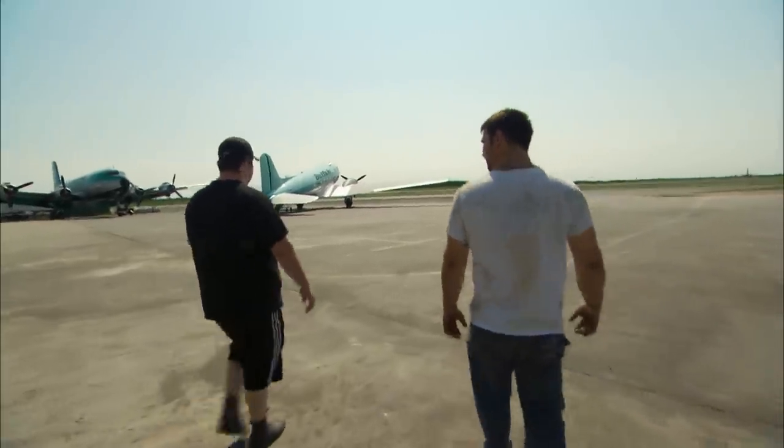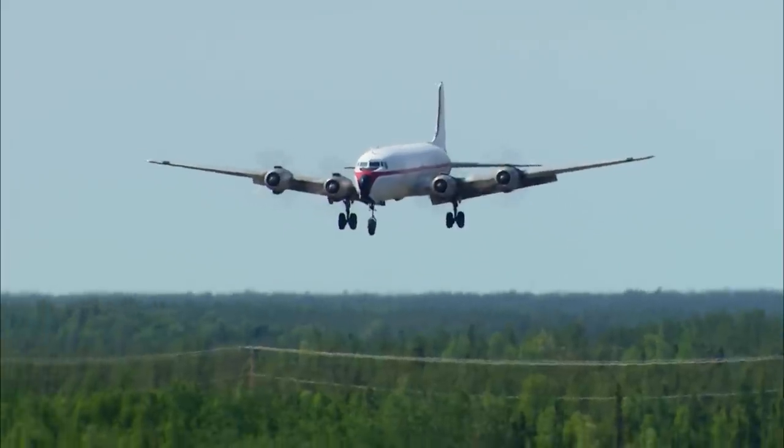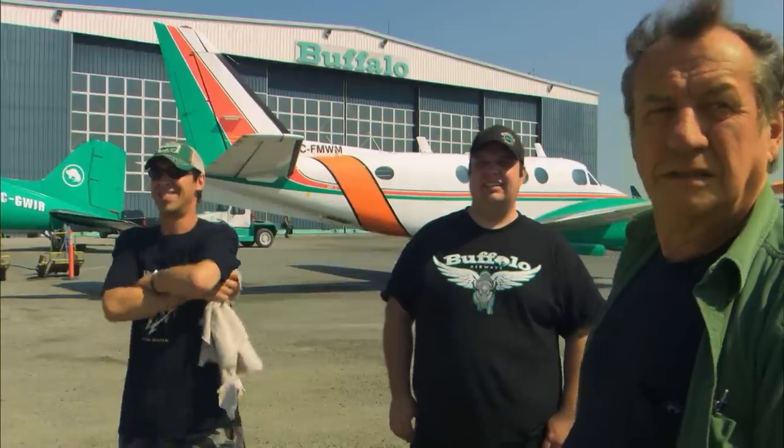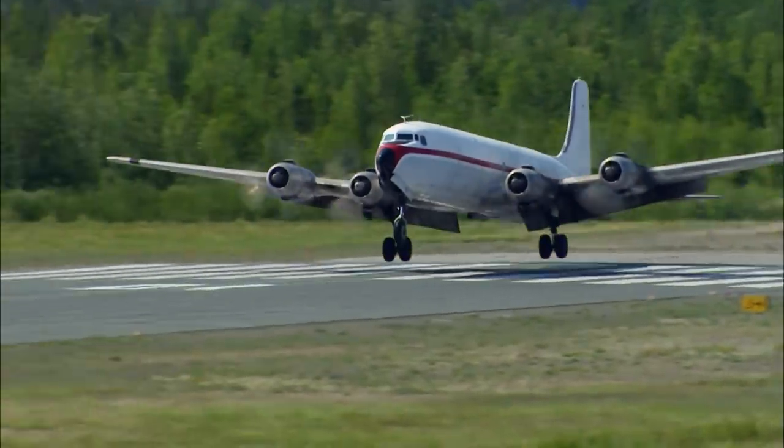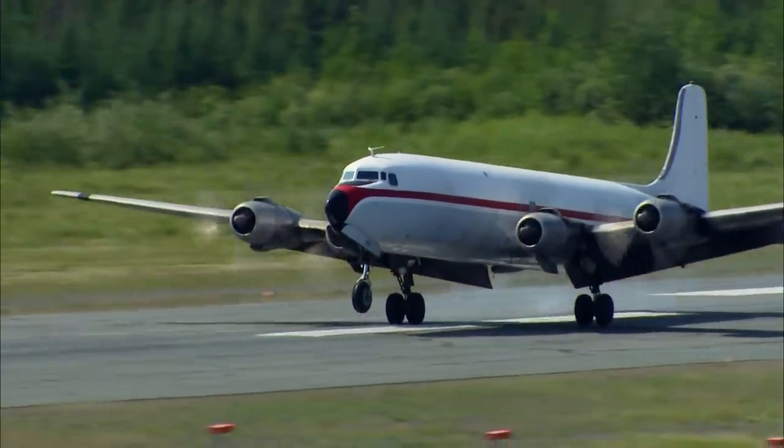It's delivery day on the ramp in Yellowknife. This is a historic Buffalo moment — we've got a DC-6 inbound from Alaska. It should be touching down any second here. Buffalo's bought a plane that could be a major game-changer for the airline. Oh, that's pretty cool. Oh, she's here. It's a DC-6.